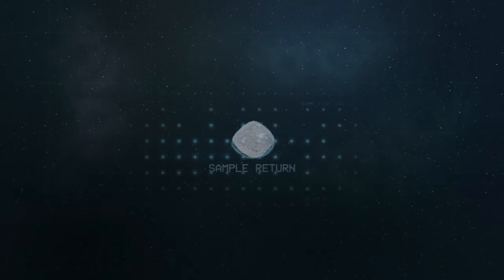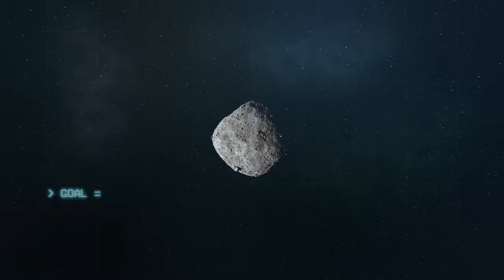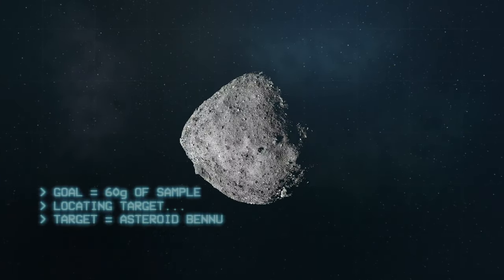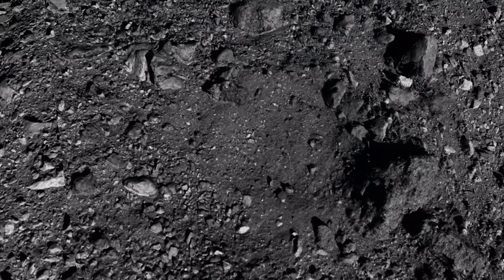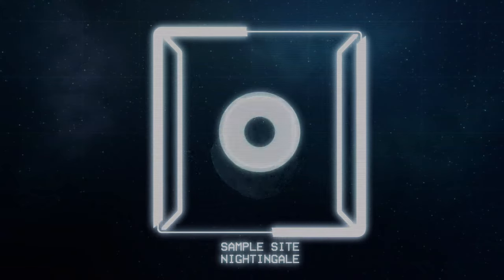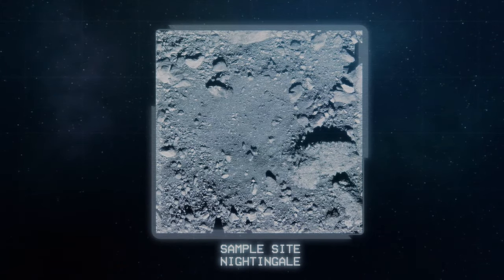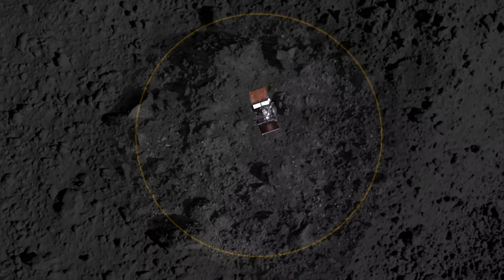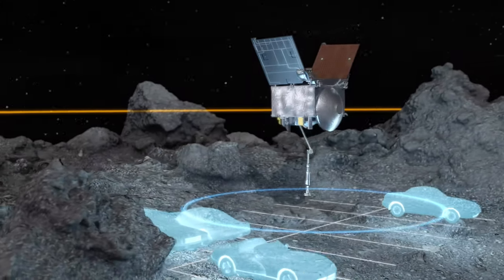Over 200 million miles away from Earth, OSIRIS-REx is preparing for NASA's most ambitious sample return since the Apollo program. After months of detailed analysis of Bennu's terrain, the team selected the Nightingale crater as the sample site for the mission. OSIRIS-REx will need to carefully dodge rocky hazards as it descends to a space no larger than a few parking spots.